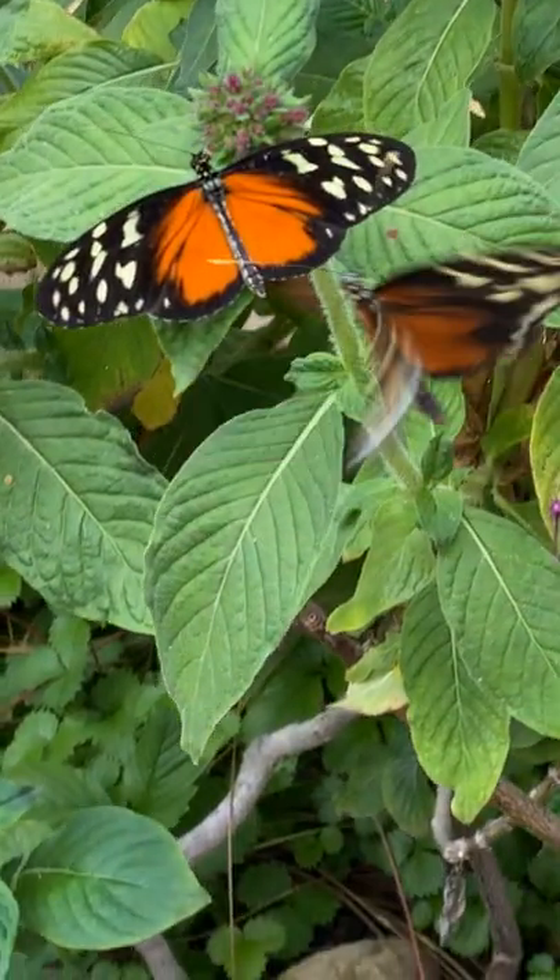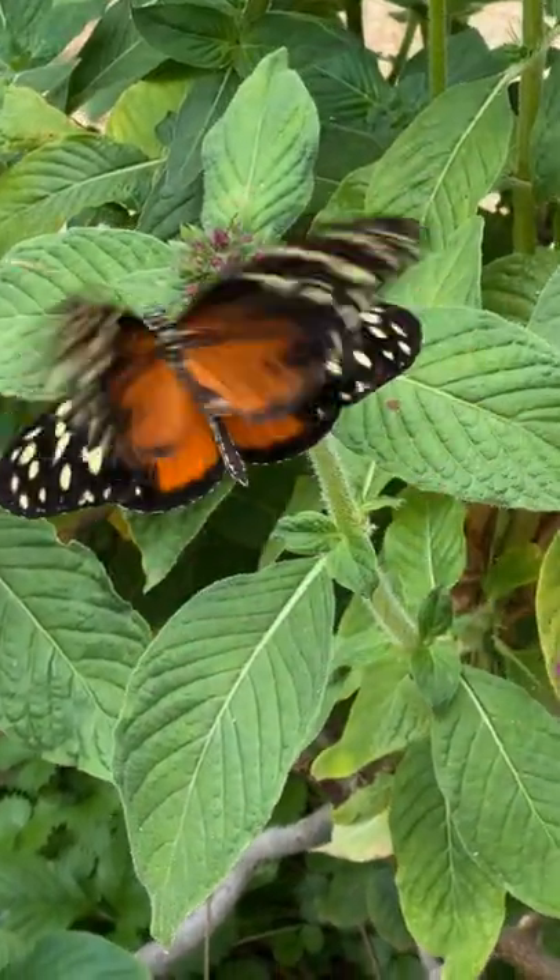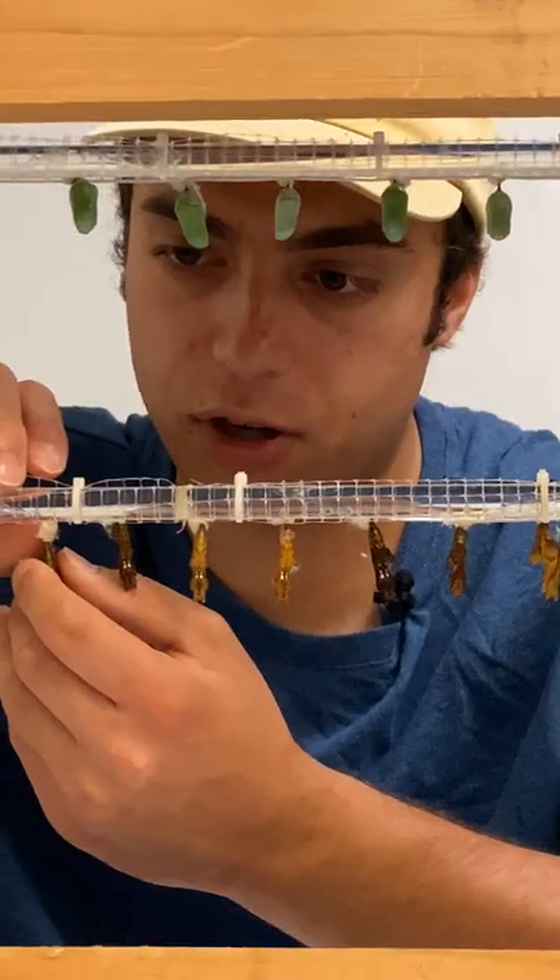Heliconians usually means that it's commonly referred to as a longwing. So these are tiger longwings.